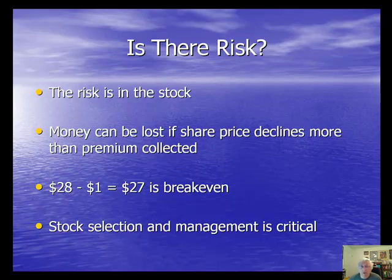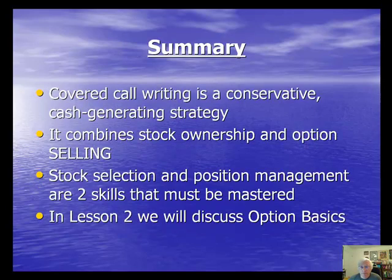To summarize Lesson 1: Covered Call Writing is a conservative, cash-generating strategy that combines two strategies — stock ownership and option selling. Stock selection and position management are two skills that must be mastered to achieve maximum returns when using this strategy. In Lesson 2, we're going to discuss Option Basics. Thanks for listening, everybody — take care.